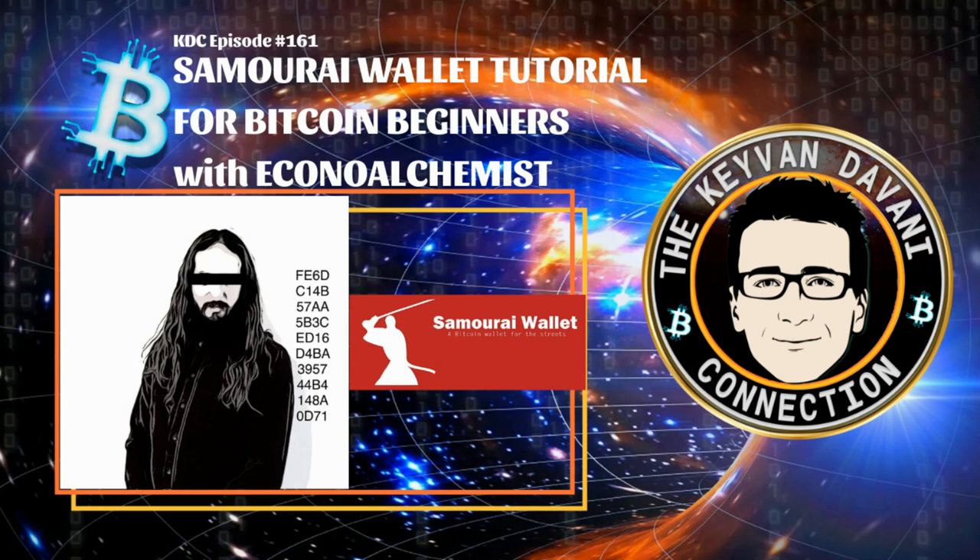This is the first part with Economy Alchemist — part one especially for Bitcoin noobs. Have fun, let me know your questions and comments, make sure you follow me and Economy Alchemist on Twitter, and subscribe on my YouTube channel and podcast platform.